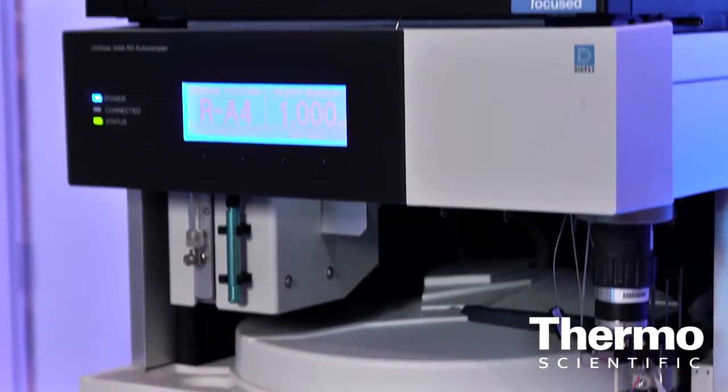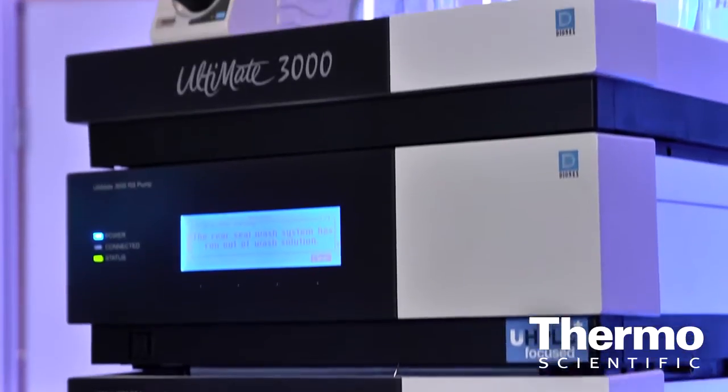Philip, just weeks after the close of the acquisition of Dionix, we have here at the ASMS show a real case in point — an example of how we've got these technologies working together. Talk about the Ultimate 3000 LC system. Well, the Ultimate family is really unique because it provides the analytical chemist with UHP-LC capability, whether it's a basic system up to our X2 dual, all the way to our RSLC line.